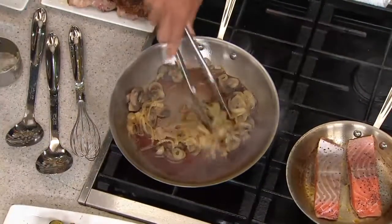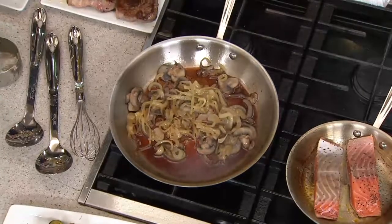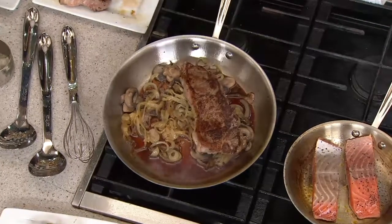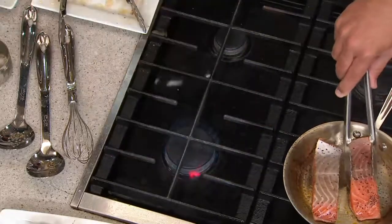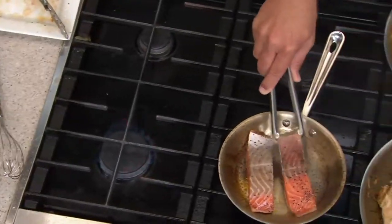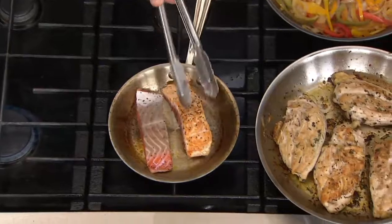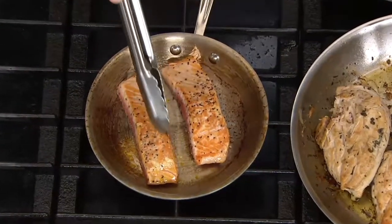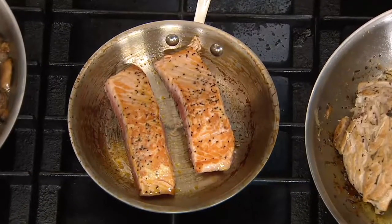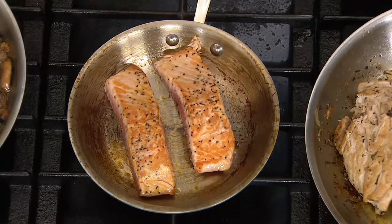You can take the seared steak right from the stovetop and go to the oven. Let's see how the salmon's looking. I think we're ready to turn here — oh, look at that! I went to turn it and it released. Beautiful, even cooking, even caramelization. Absolutely perfect.